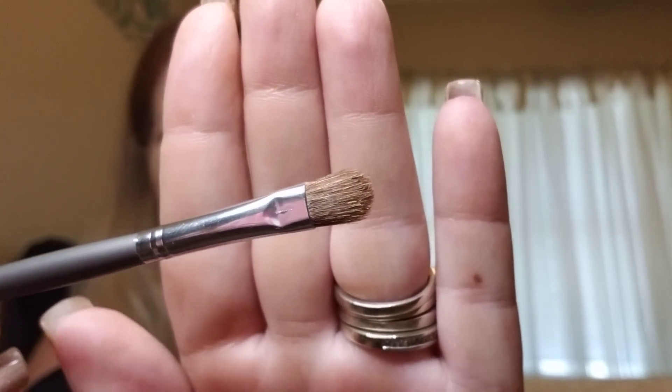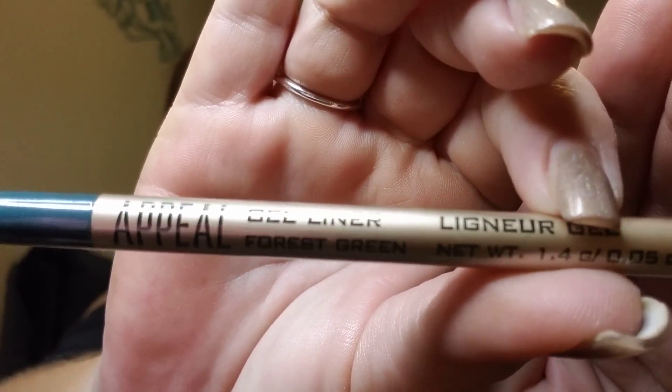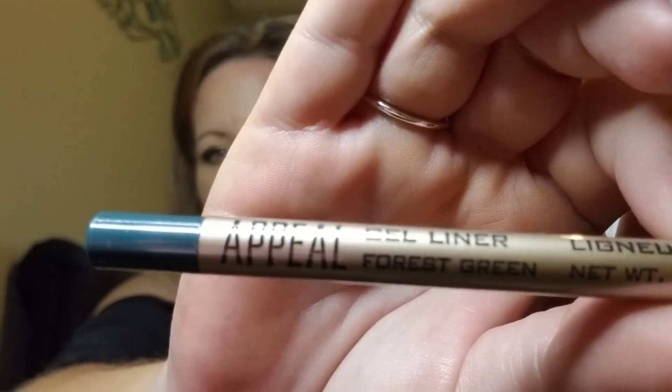Next we have a makeup brush — a small fluff brush, good for packing. I like this. And then there's an eyeliner by Peel, a gel liner in forest green. Here's this — look at that color, that's really nice. I'll definitely try this.